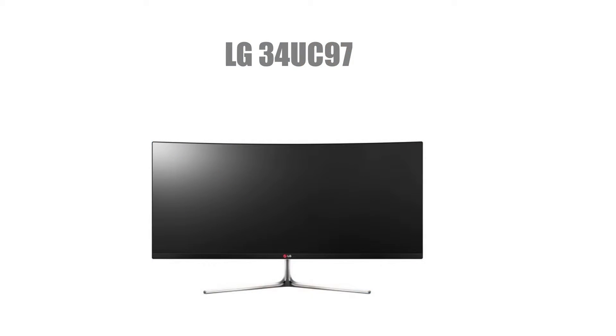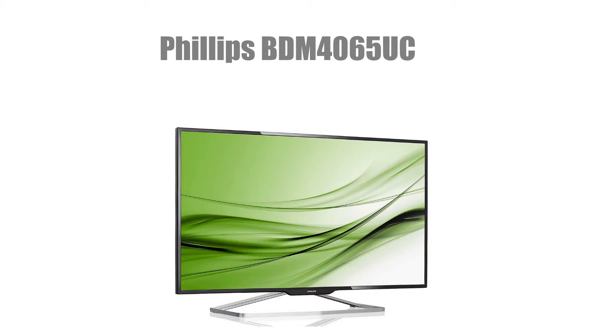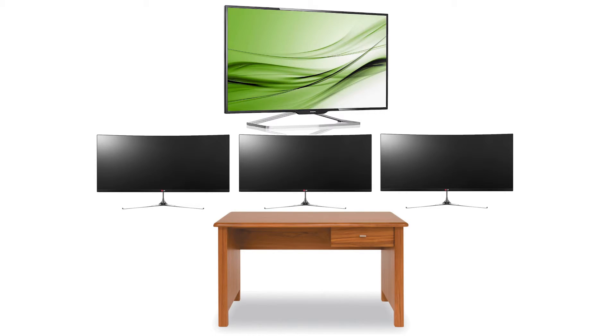For monitors, we have gone with three LG 34UM97 ultrawide monitors. These monitors have a 3440x1440 resolution, are curved, 21:9, and have a built-in USB hub. All three cost $4,797. We also went with a Philips 4K monitor that is 40 inch and 16:9 for $1,129. You're going to have these configured with the three ultrawides on your desk and the 40 inch 4K monitor on the wall.